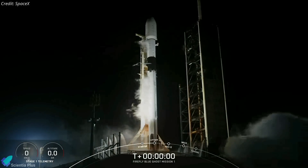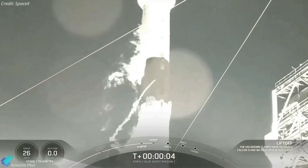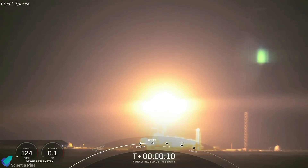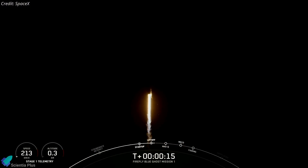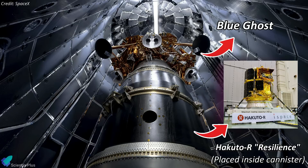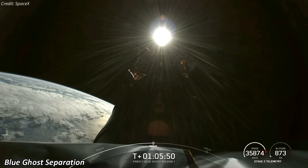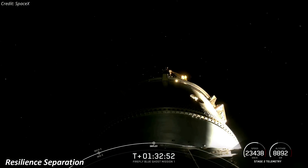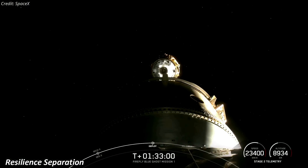In a historic milestone, two robotic lunar landers from different nations were launched aboard a single rocket for the first time. The launch occurred on January 15 from NASA's Kennedy Space Center, utilizing a SpaceX Falcon 9 rocket. The payload included Firefly Aerospace's Blue Ghost lander and iSpace's Resilience lander. Over an hour after liftoff, the rocket's upper stage successfully deployed both spacecraft into space.